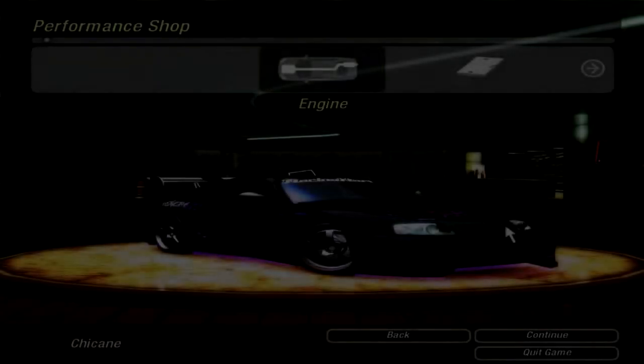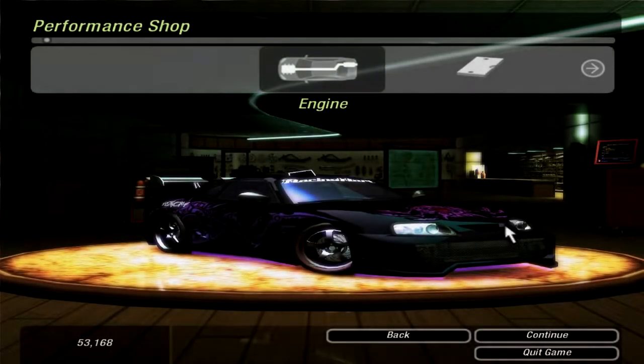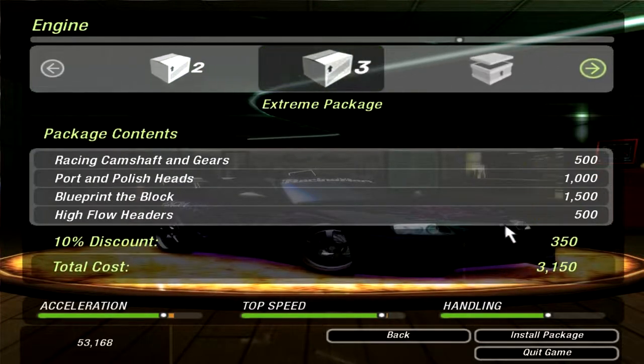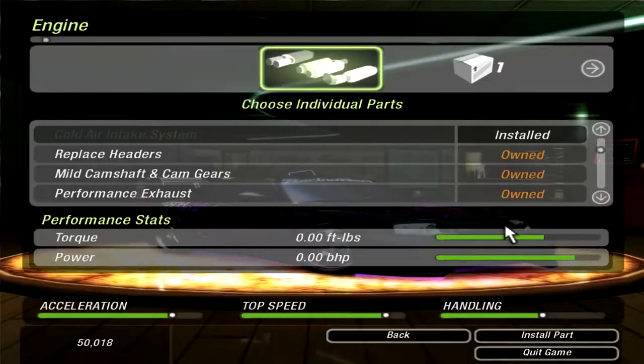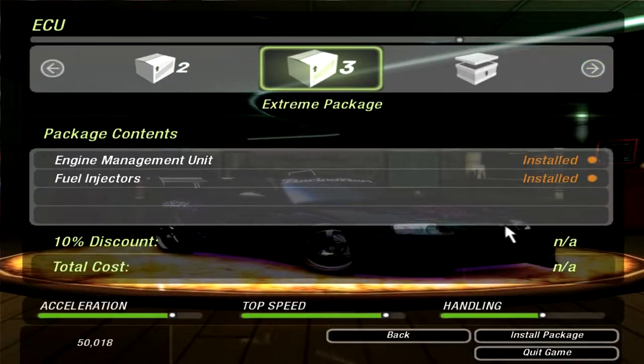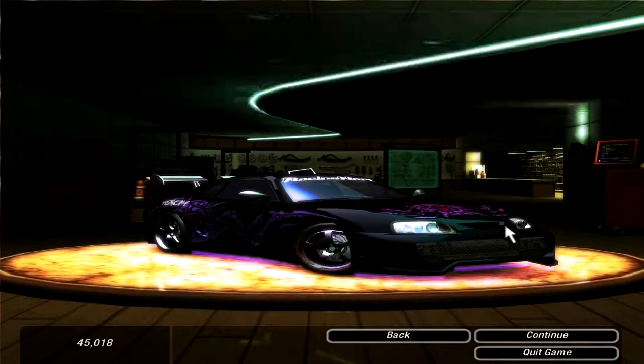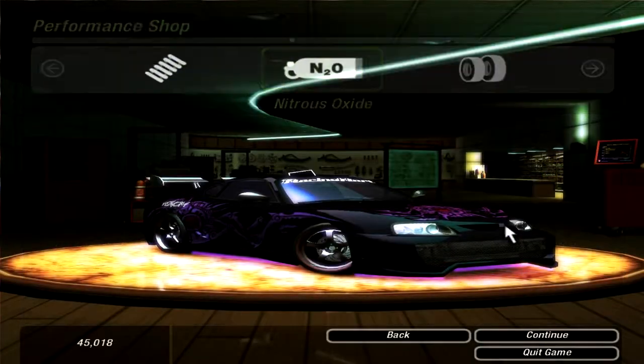Welcome to part 41 of Need for Speed Underground 2. This is the Moving Chicane, and today we're gonna be doing all of our sponsor events for Koenig. I brought the Supra over because we have a lot of money now, and let's finally put all the parts on our Supra. It shouldn't cost us that much — we shouldn't be in complete debt or anything. We shouldn't be broke.